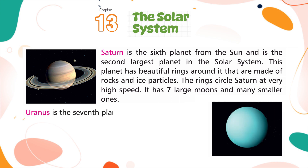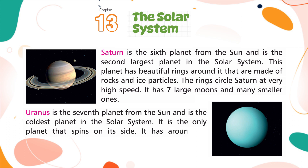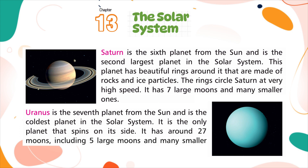Uranus is the seventh planet from the sun and is the coldest planet in the solar system. It is the only planet that spins on its side. It has around 27 moons including five large moons and many smaller ones.